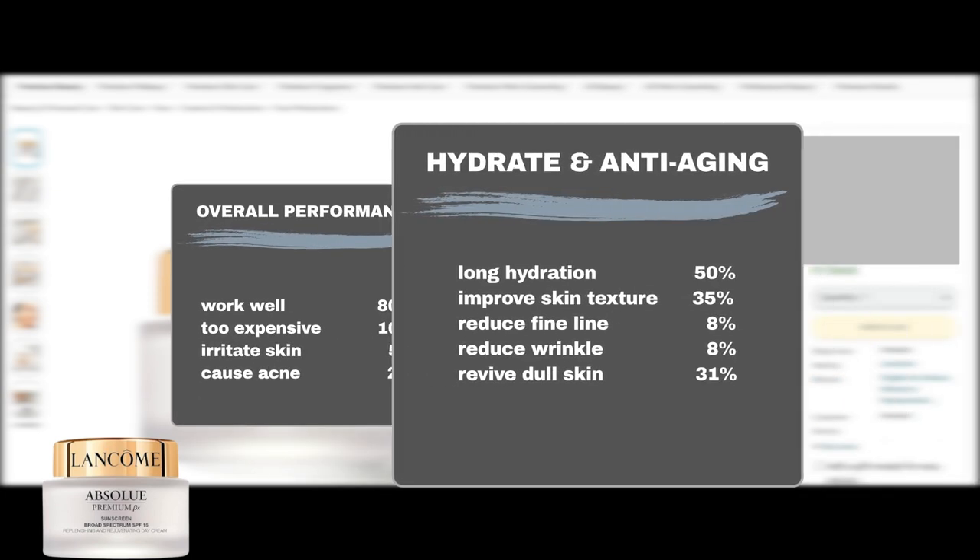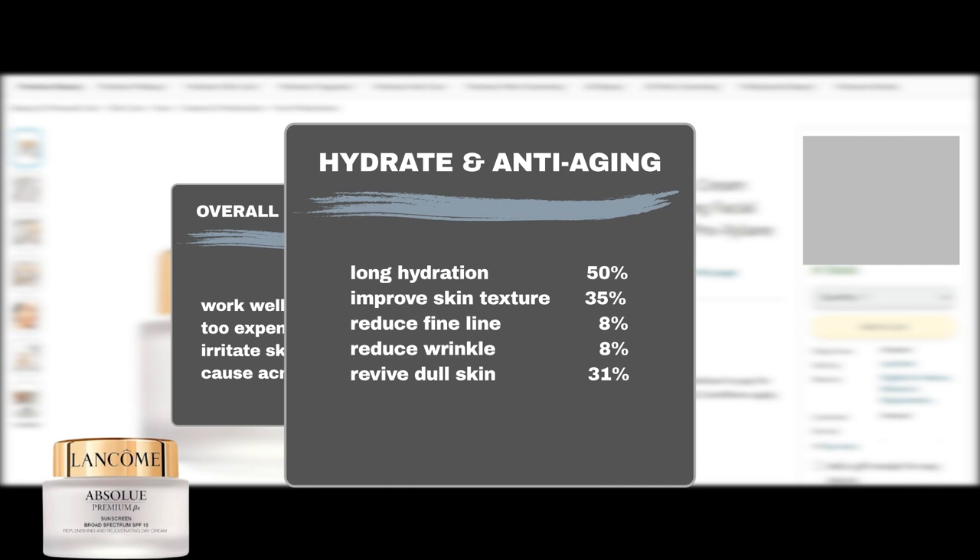It is an effective moisturizer, as 5 out of 10 users found it kept their skin hydrated for a long time. It is somewhat effective in improving skin texture: 35% agreed it kept their skin soft and smooth, 8% found it minimized lines, and an additional 8% found it minimized wrinkles. It is also quite effective in adding a youthful glow to mature skin, as 31% said it revived and brightened dull skin.